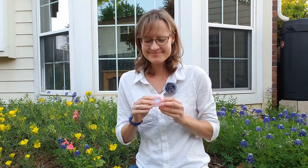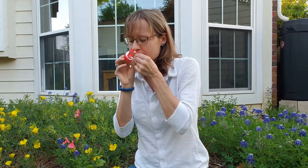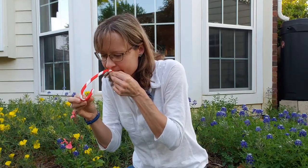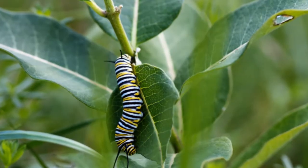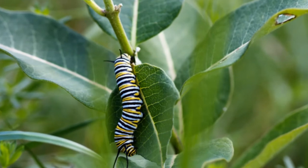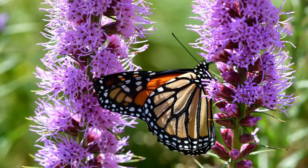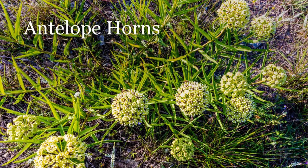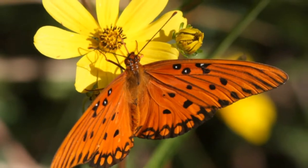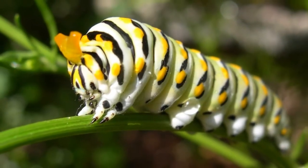I have a reusable straw here that I can use to demonstrate. I'm going to pretend like I'm a butterfly, and this is my proboscis. Nailed it! Butterflies are also attracted to plants that provide food for their young caterpillars. These plants are called host plants. If you want to attract monarch and queen butterflies, plant milkweed like butterfly weed, green milkweed, or antelope horns. You can attract gulf fritillaries and variegated fritillaries by planting passion vine. You can plant the herb fennel to attract eastern black swallowtails.